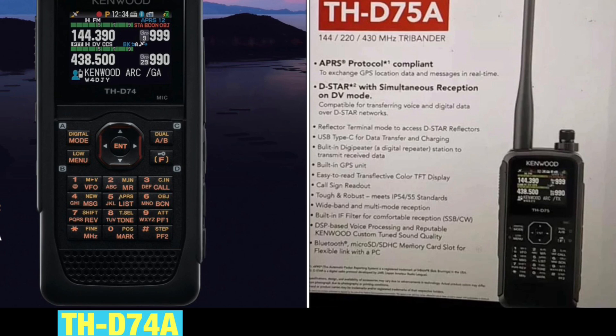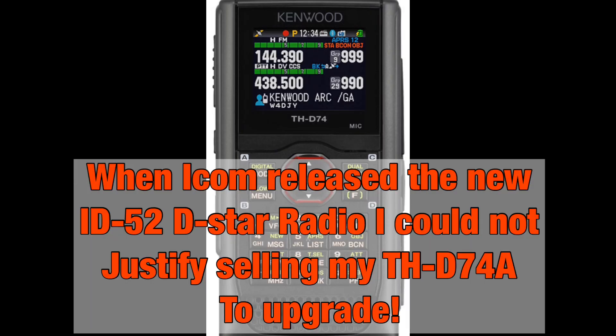My question was whether Kenwood was going to replace the D-74 — such a popular radio and probably the Cadillac of all HTs, though opinions will vary. I like it very much because it has the ability to receive HF, has DSP, and IF receiving filters. I can basically take it into the woods, put an antenna in a tree, and receive SSB or HF on this radio. I don't have any other HT capable of doing that, so it's pretty awesome.